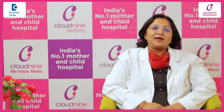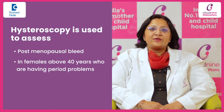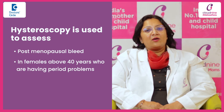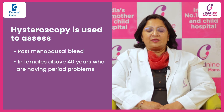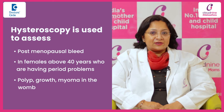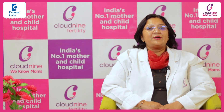Hysteroscopy is usually advised for evaluation of postmenopausal bleed, in females above 40 years of age who are having period problems — to look inside the womb and see what is happening, why they are having period problems. It can also be advised if there is any polyp, any growth inside, or any myoma which is inside the cavity of the womb and is suitable for hysteroscopic removal. These are the few indications when hysteroscopy is advised.